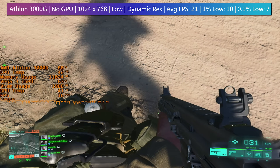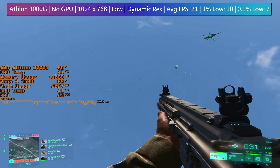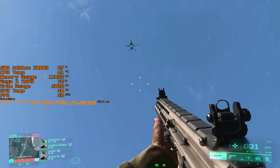The only way to get more than 25 fps was to look up at the sky, and we're not going to be wiping out many enemies like this, unless they're in a helicopter flying over very slowly.